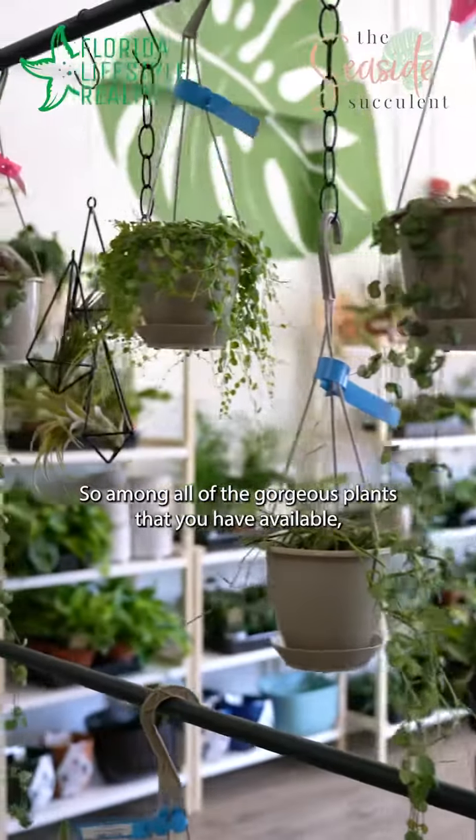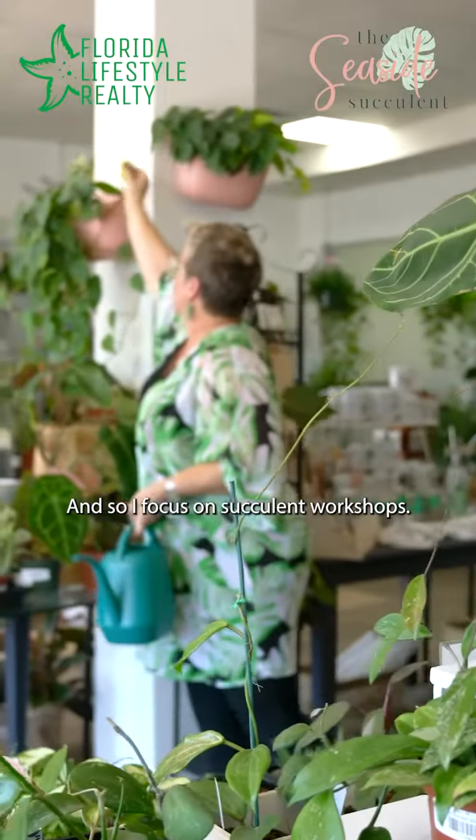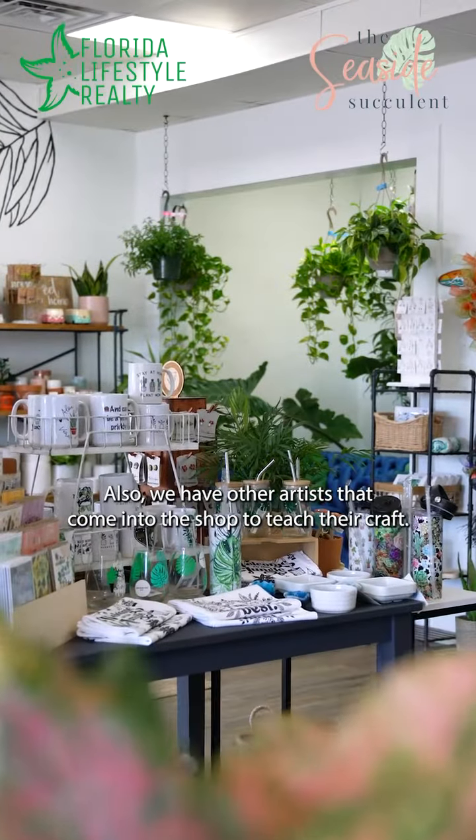So amongst all of the gorgeous plants that you have available, you also do some workshops in-house. I focus on succulent workshops. We've started some plant care workshops, and we also have other artists that come into the shop to teach their crafts.